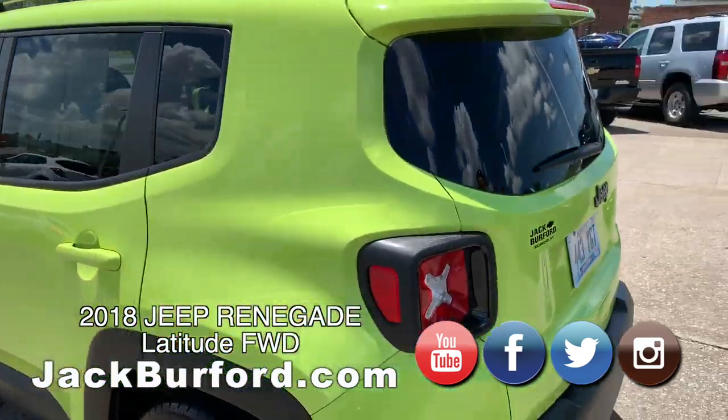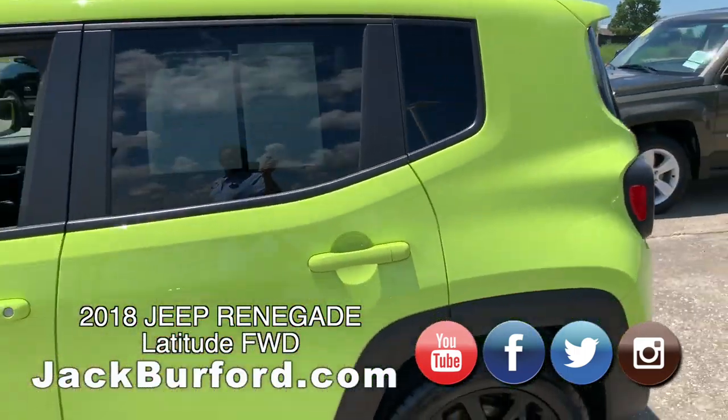It's gorgeous. I called it highlighter green — I don't know the actual color name for it.